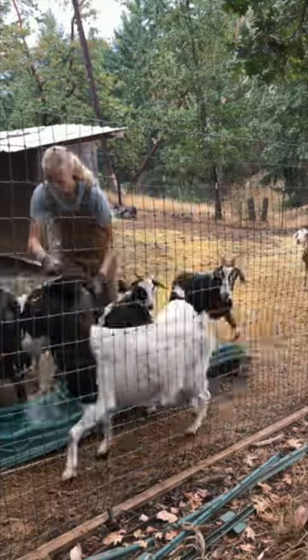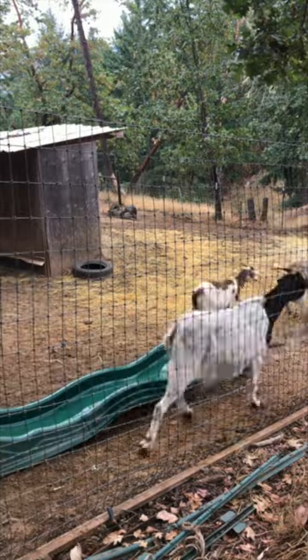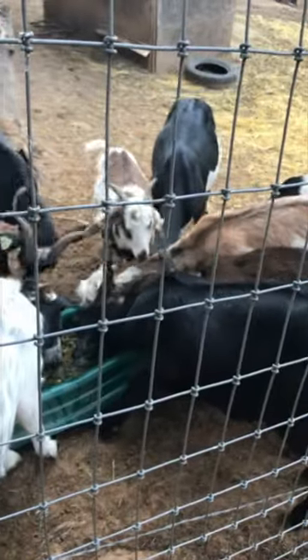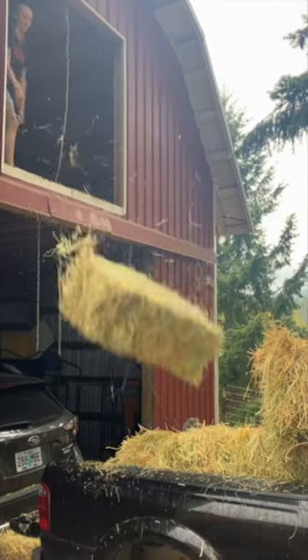Taking care of goats comes with a lot of responsibility. Today I've got lots of chores to do, including feeding the goats as I normally do every morning — just alfalfa and grain, and they love it. Pour it into their slide trough and they're set to go.